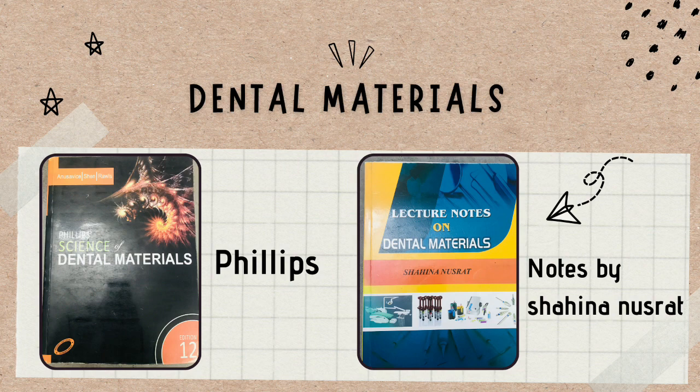In Philips there are questions in boxes that come in tests, so you should be doing those. If there's something conceptual you need to understand, you can always go back to Philips. MCQs also come from this book. There is also a book called Notes by Shahina Nusrat — it's a shorter summarized book. There were many things I didn't understand from Philips because they were written in difficult words, so I read those topics from Shahina Nusrat and understood them very well. For example, amalgam and denture-base topics I covered from there.